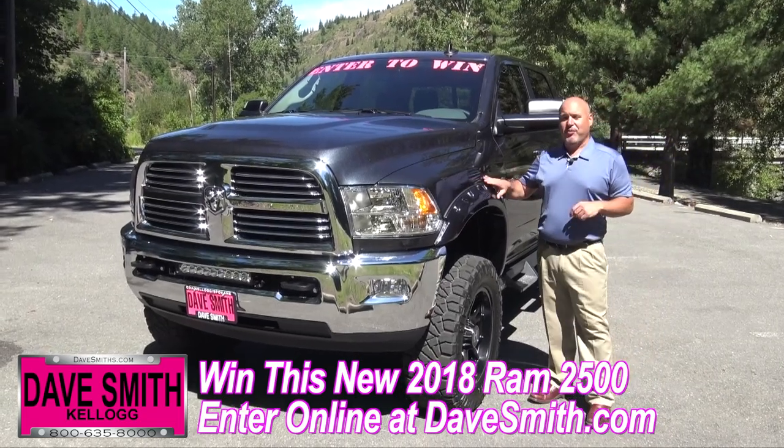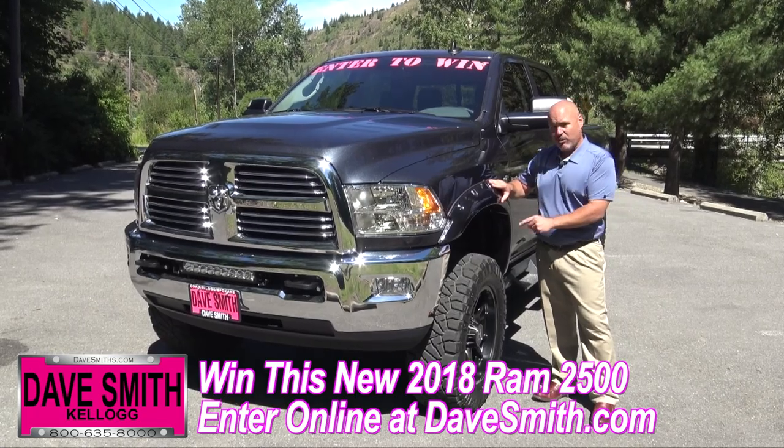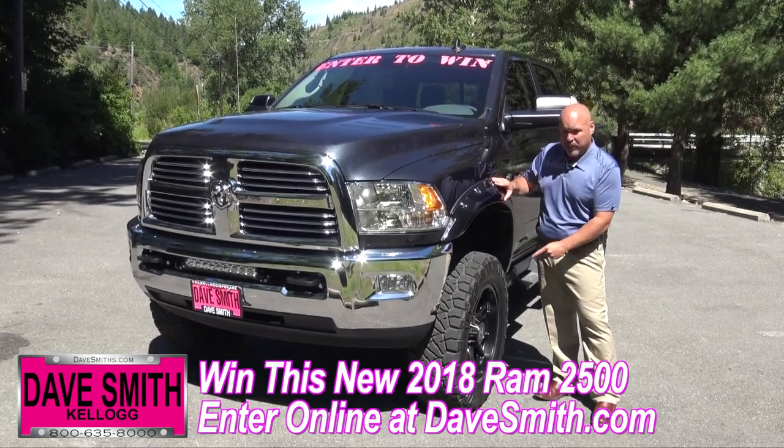Next up is another item I'm not surprised you folks picked: pocket style fender flares, which will add the protection that you need for this 4-inch lift, these 35-inch Nino tires, and these 20-inch Hostile wheels.